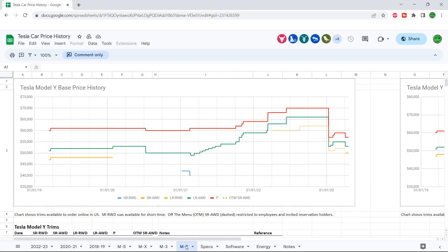Now let's move on to the Model Y, which is selling like hotcakes. The Model Y Performance was at $70,000 and now it's below $60,000 — down to $57,000, which is insane.